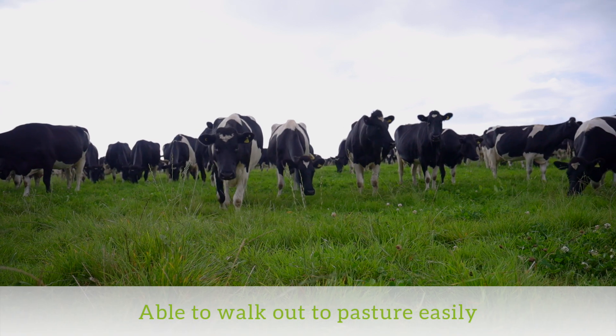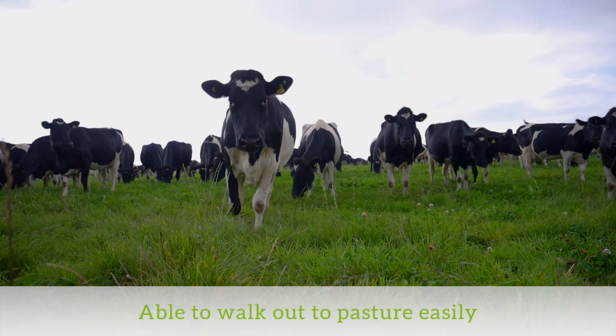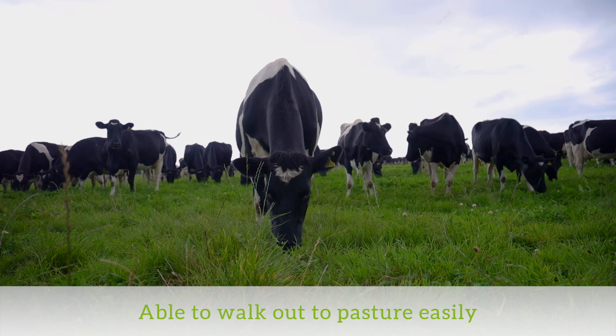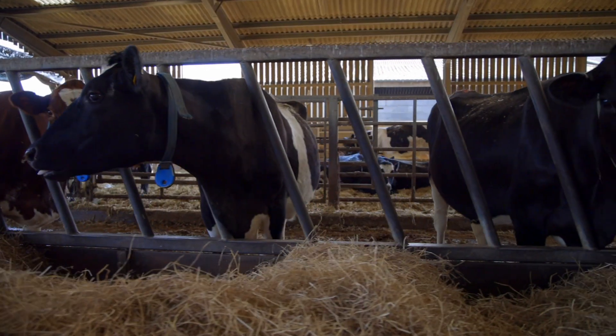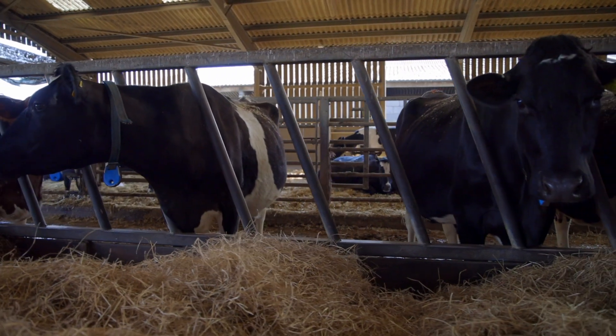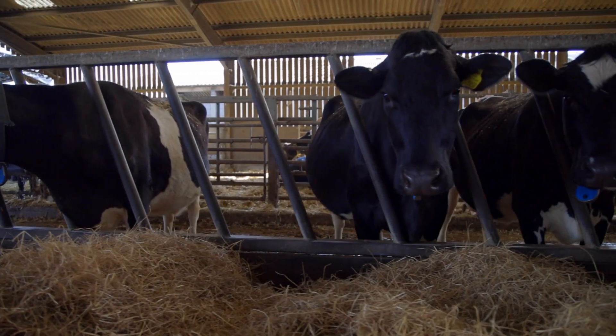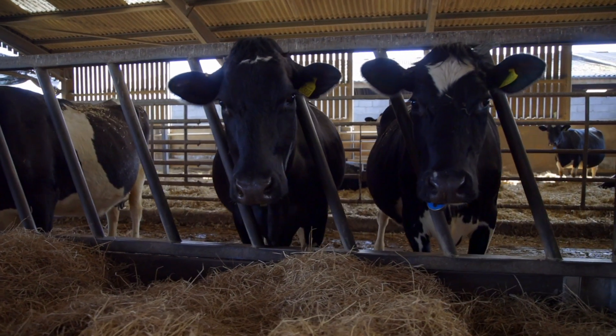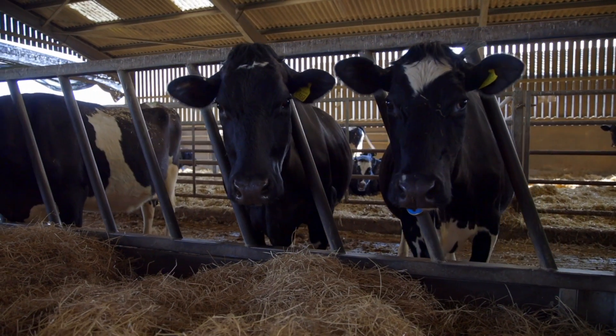Number one: a cow that can walk out to pasture. Does she have the feet, the legs, the conformation to take those steps? We know from our Innovate SRUC project that cows that are housed do a lot fewer steps than those that rotationally graze the whole farm.